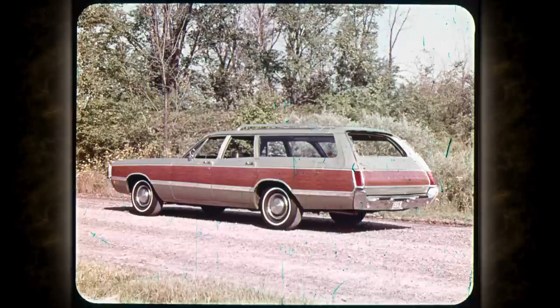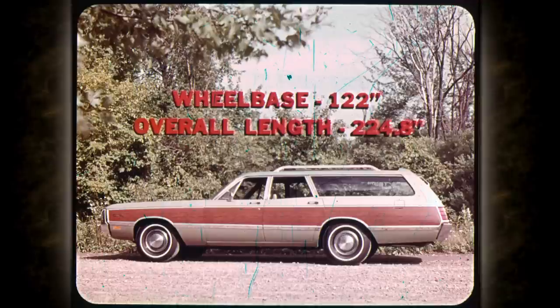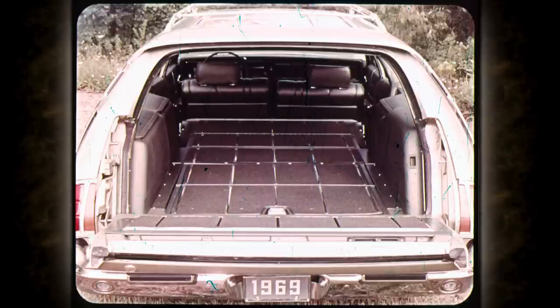The most luxurious wagon in the industry is the Chrysler Town & Country, available in both two and three-seat models. The cherry wood planking is made of durable vinyl — it's standard, but the customer has a choice and it can be deleted if desired. The Town & Country has a wheelbase of 122 inches and is almost 225 inches long, with enough room to carry even the most bulky loads with no trouble at all.